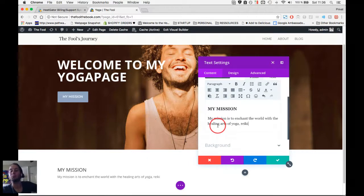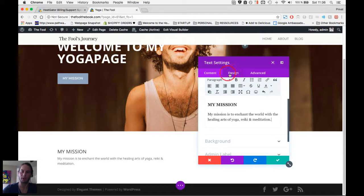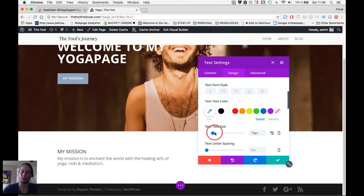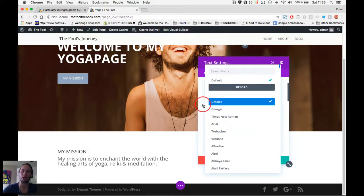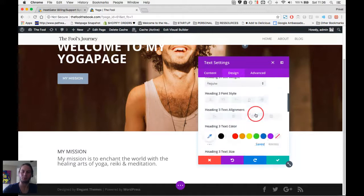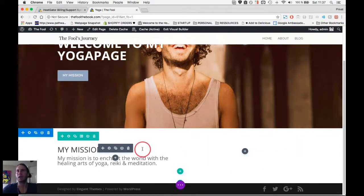In the text I write: 'My mission is to enchant the world with the healing arts of yoga, reiki, and meditation.' I go to the Design tab and adjust the text size — let's say 24 for body text. For the heading, which I made an H3, I set it to 34. Don't have too many header types on your website — Google likes only a few heading types so it can crawl and rank your content correctly.